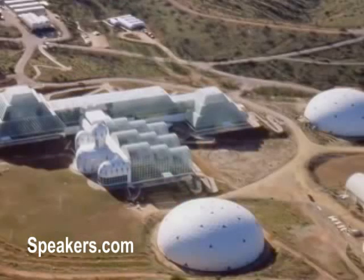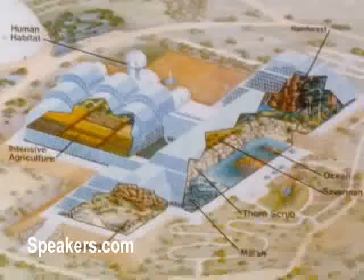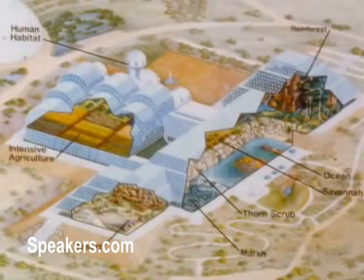Biosphere 2 was essentially a three-acre entirely sealed miniature world that I lived in for two years and 20 minutes. Over the top it was sealed with steel and glass; underneath it was sealed with a pan of steel — essentially entirely sealed. So we had our own miniature rainforest, a private beach with a coral reef, a savannah, a marsh, a desert, our own half-acre farm where we had to grow everything, and of course our human habitat where we lived.